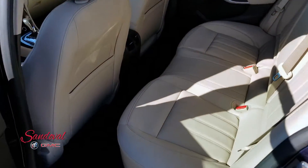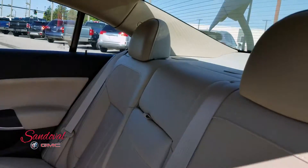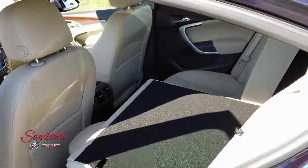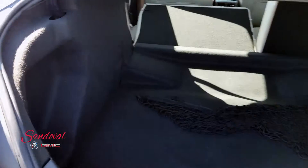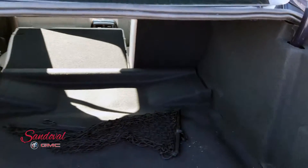You got pretty good room back here for your passengers with nice clean seats. These seats do fold down if you need them to, giving you a little extra cargo room. As we swing around back, you have already good cargo room in this Regal, but again you can fold down both seats for a little extra room.